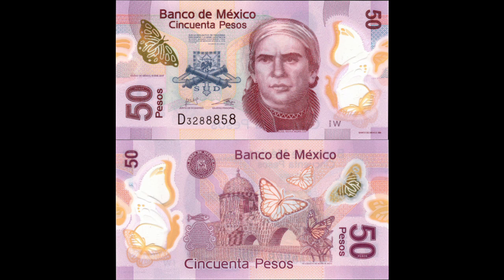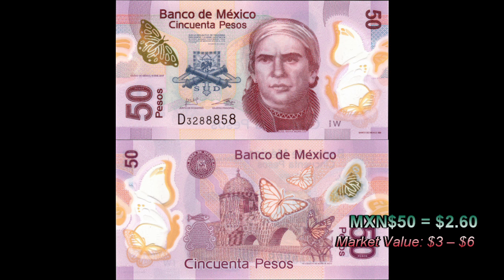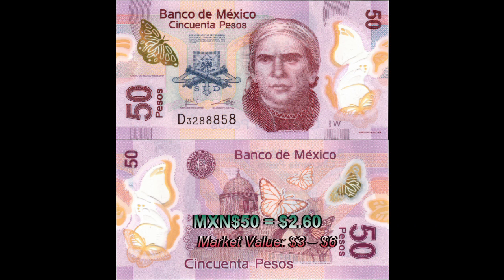This bill is part of the F1 series of banknotes and began circulating in 2013. It's got a face value of $2.60, and you can pick one up off eBay for between $3 and $6. Since this is one of Mexico's most modern banknotes, it's got a lot of security features to talk about.